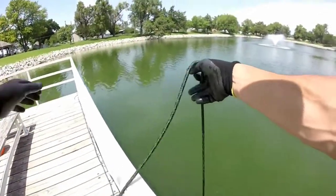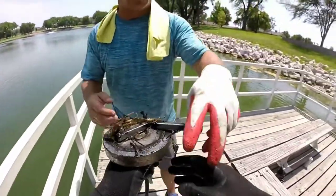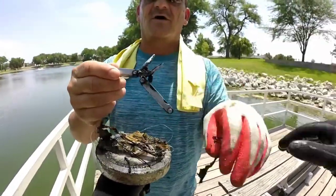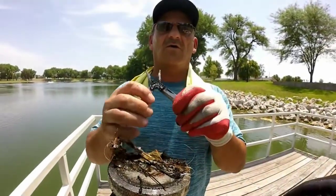Bit heavier. What did you get? I don't know — a multi-tool. Oh, look how clean it is! That's a good one. It's a Husky. Yeah, she's a Husky. It's a pocket knife. Yeah, that's cool. I think that'll clean up.